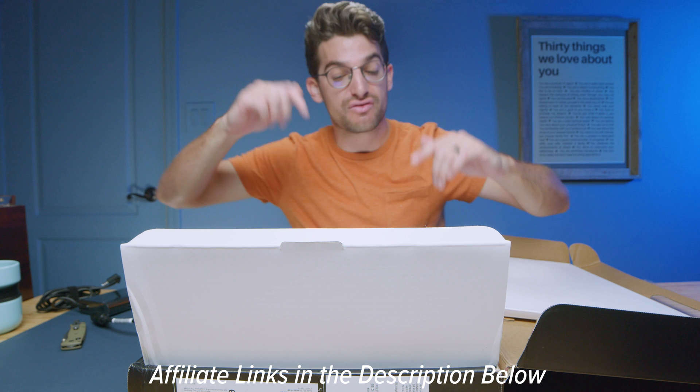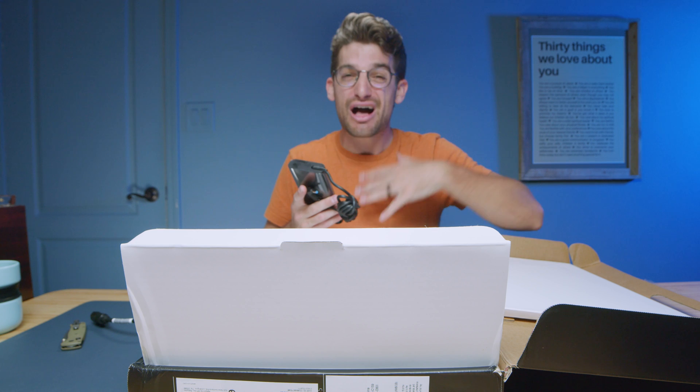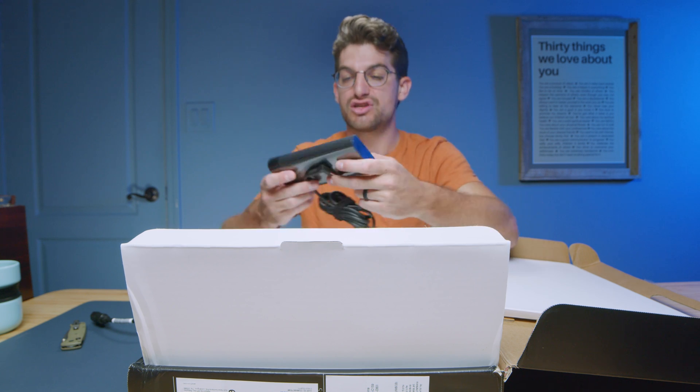I'll put links in the description below for the different places you can buy the laptop so you can do all your research there. If you do make a purchase through any of those links, I'll get a small commission, but at no extra cost to you.